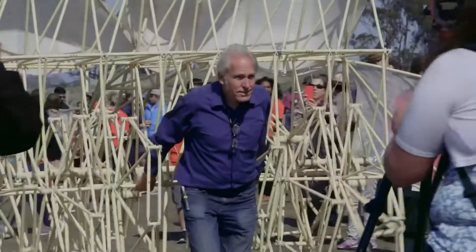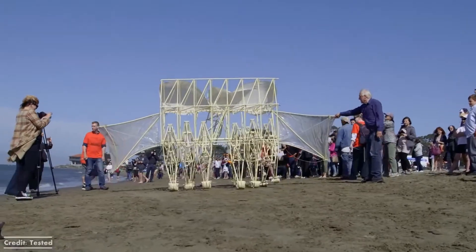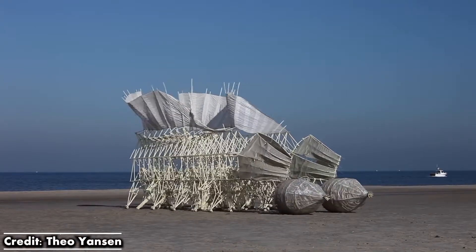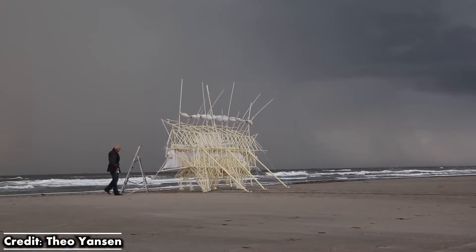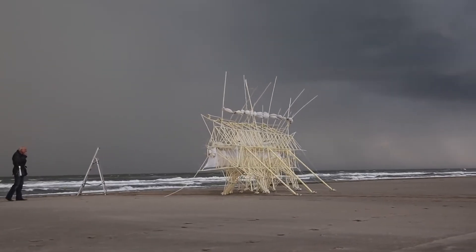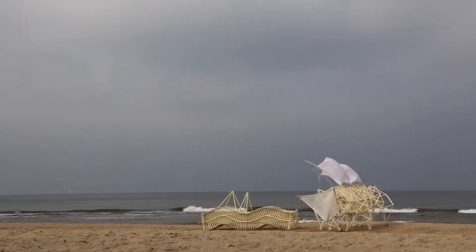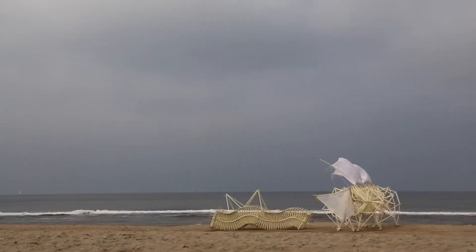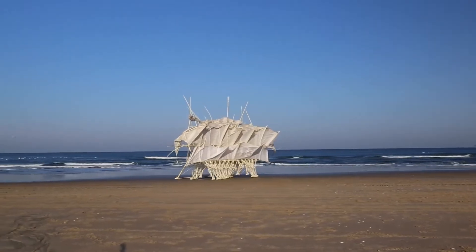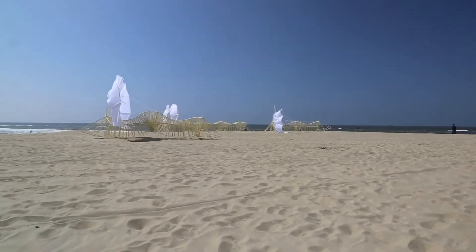Meet Theo Jansen, an artist from the Netherlands who has been building self-sufficient sculptures called strand beasts that are surprisingly lifelike in their movement. Through over 30 years of trial and error, Jansen has learned how to create living sculptures that roam the beaches of his homeland without the need for motors or batteries. But are these just clever works of art? Or could these strange plastic robots be the future of all autonomous machines? And if they were, could we expect future robots to become entirely self-sufficient by harnessing natural elements like solar power and wind?